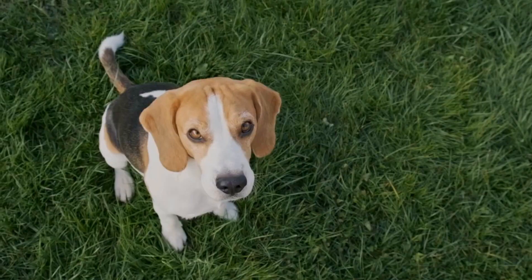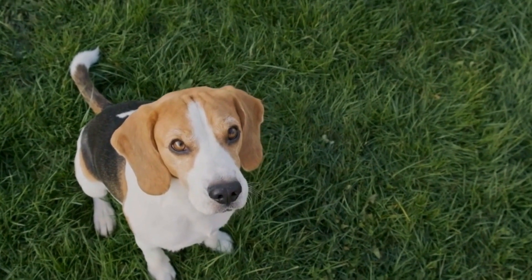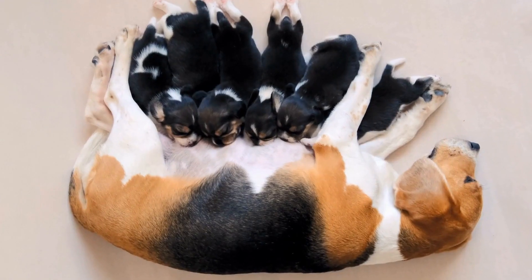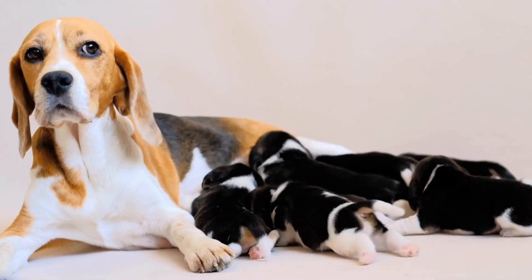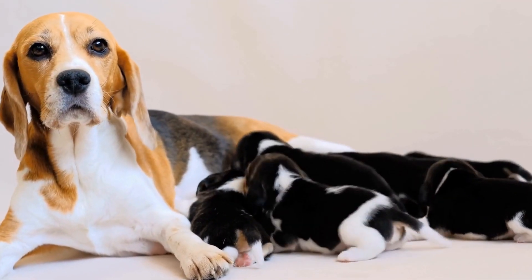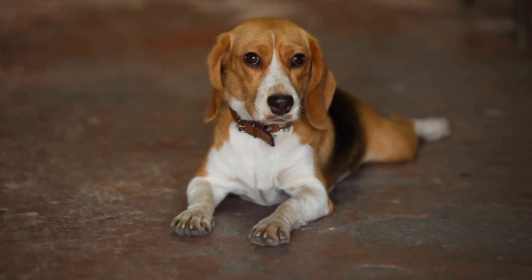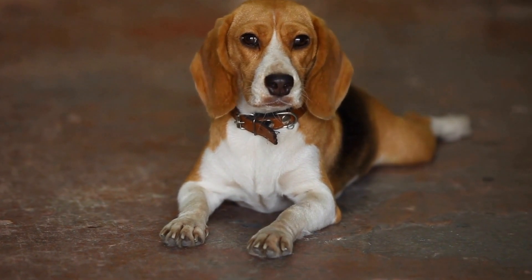Temperament. Both Beagles and Jack Russell Terriers have unique temperaments that can greatly impact their suitability as pets. Beagles are known for being friendly, sociable, and curious dogs. They have a gentle and patient nature, making them great companions for families and children. Beagles also have an incredible sense of smell and are often used as hunting dogs or for tracking scents.